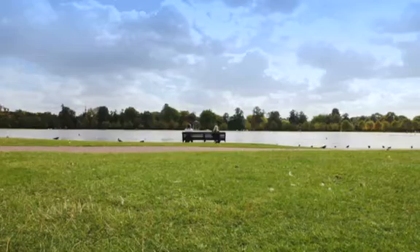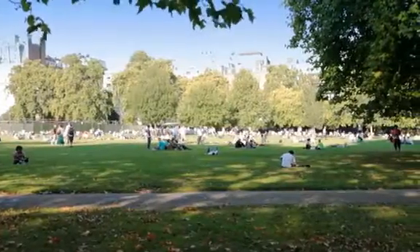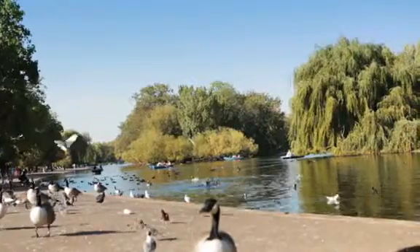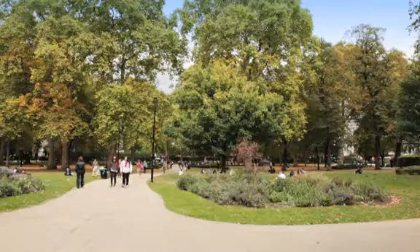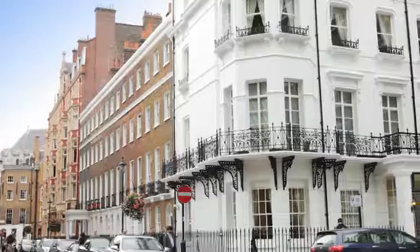This part of London is bordered by the beautiful green boundaries of St. James's Park, Green Park, Hyde Park and Regent's Park. And dotted throughout Mayfair and Marylebone are smaller squares and gardens overlooked by some of the most desired houses in London.